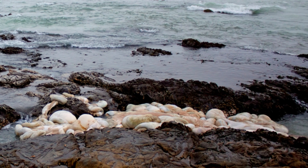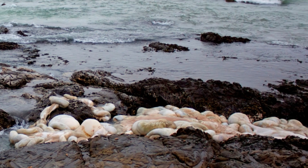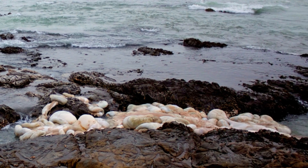Marlow uploaded photos of the fleshy lump to the British Marine Life Study Society Facebook group and received mixed guesses on what it could be. Suggestions included a whale placenta, sandbags and a deflated weather balloon.